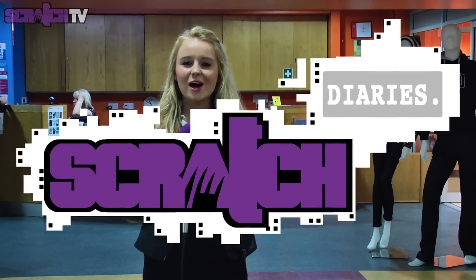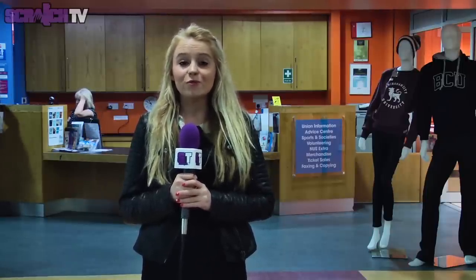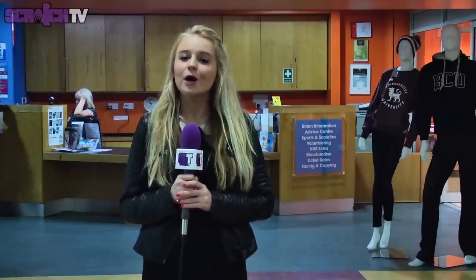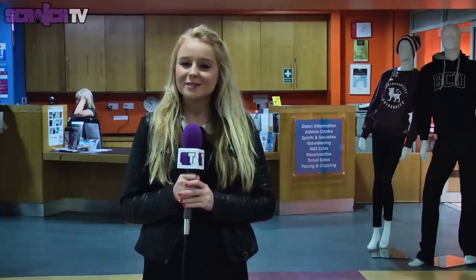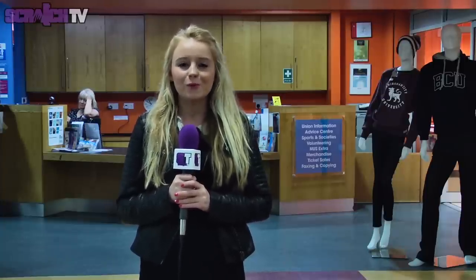Hello and welcome to Scratch Diaries. On this month's special episode we'll be taking you on a tour around Birmingham City University's campuses. You may have recently found out that you'll be joining us as a student here in September, or you may just be interested to have a look around the campuses. On this month's episode we'll be showing you all.